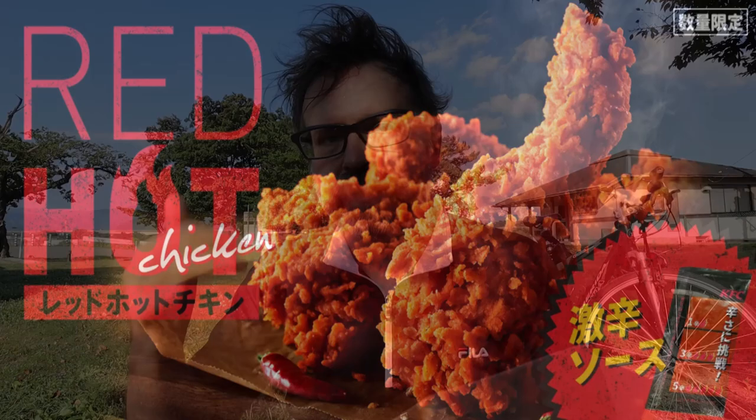Right now they are doing a red-hot chicken, so I'm interested in that. The red-hot chicken itself is nothing new at KFC — they bring it up once or twice a year. It's never really super hot as you would imagine Japanese hot. It's not really what I consider hot. Okay, so I got the red-hot chicken.